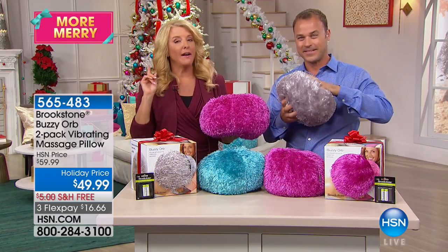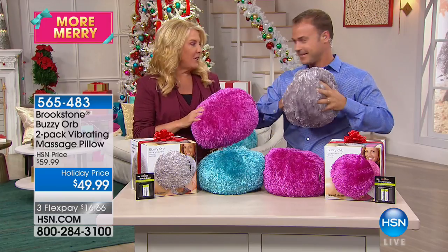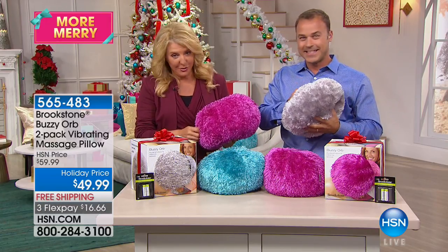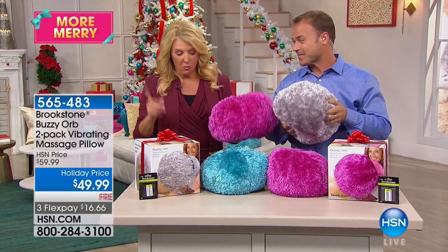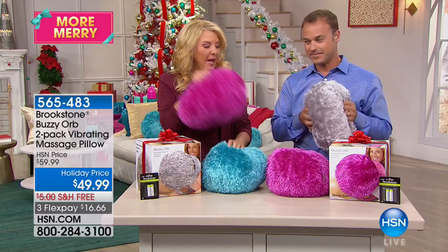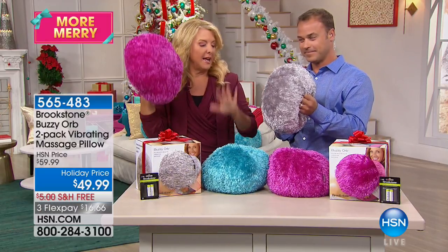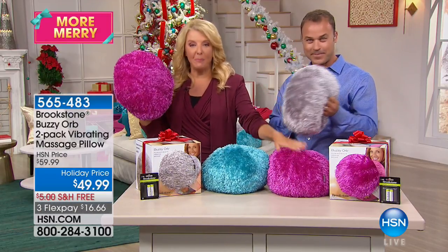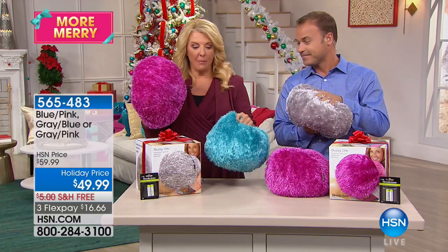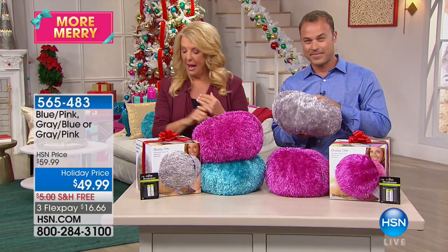Your choices — I'm going to give you a little heads up — because the other day when we were on together, we had all the colors. Unfortunately today that is not true. The gray-gray is gone. What we have is the pink and blue combination, the gray and blue, or the gray and pink. So pink-blue, gray-blue, gray-pink. And all of that with FlexPay on top of that.